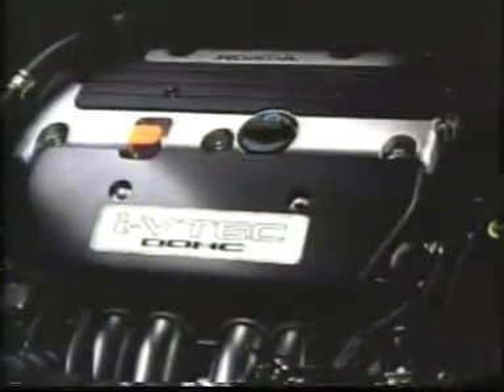A high output, high torque power plant with peppy throttle response, world leading fuel economy and low emissions — Honda's new generation 2.0-litre DOHC iVTEC engine is the leading edge in automotive technology and what puts the kick in the new CR-V.